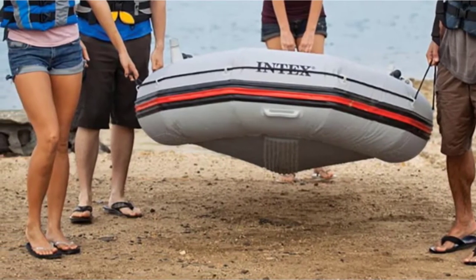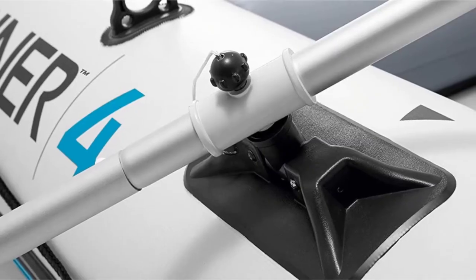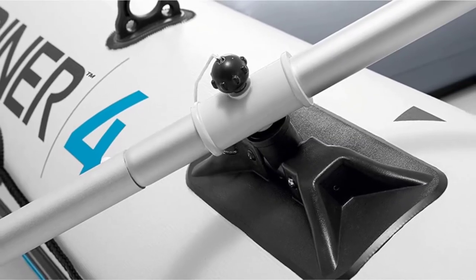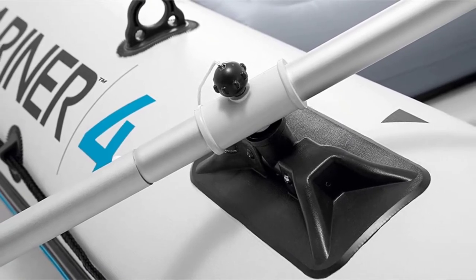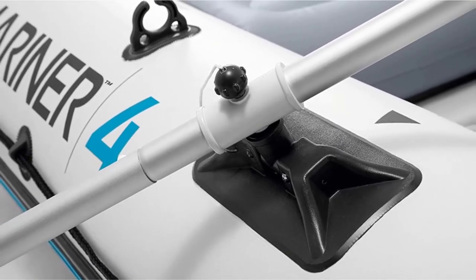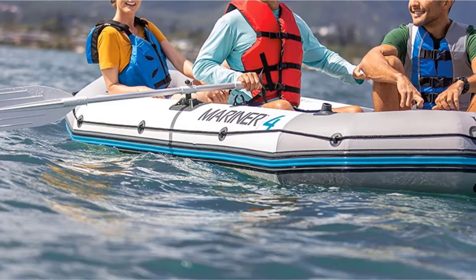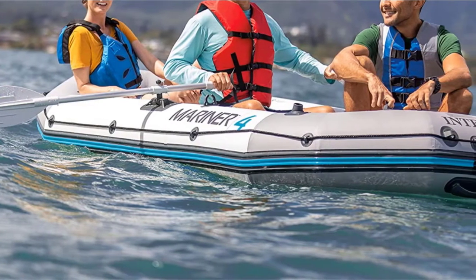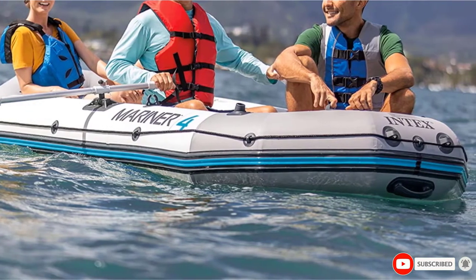That is why four adults can occupy it quite easily. The length is 129 inches, which makes it pretty comfortable. It offers two fishing rod holders as well, along with a battery and gear pouches, so you can store your fishing gear easily. The motor mount fitting comes along with it, making it not only ready to use but also highly comfortable, which is what makes it a great option.